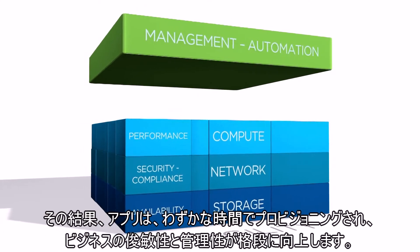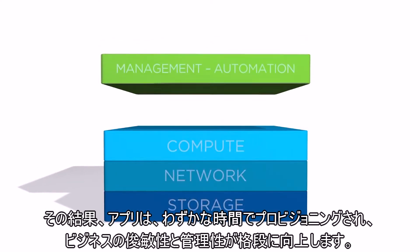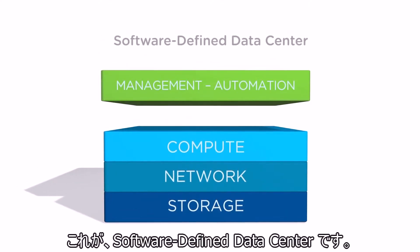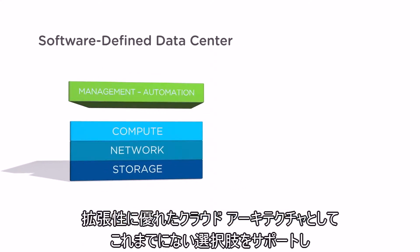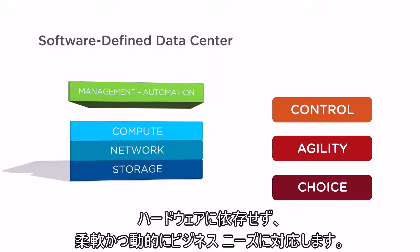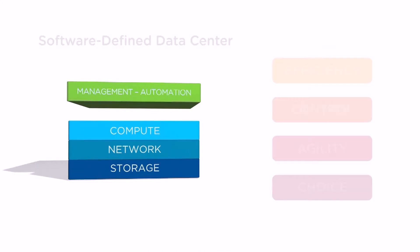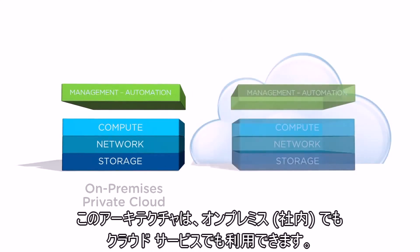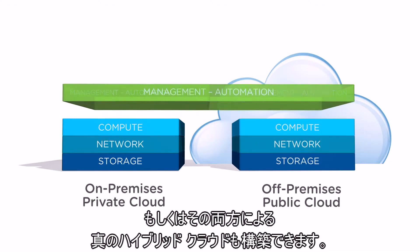The result? New levels of business agility and operational control, with apps provisioned in seconds. This is the software-defined data center — an extensible cloud architecture that supports unprecedented choice, is completely hardware agnostic, is elastic, and dynamically responds to business needs, all while supporting a fully automated ecosystem. This architecture can be consumed on-premises or as a cloud service, or combined to create a true hybrid cloud.